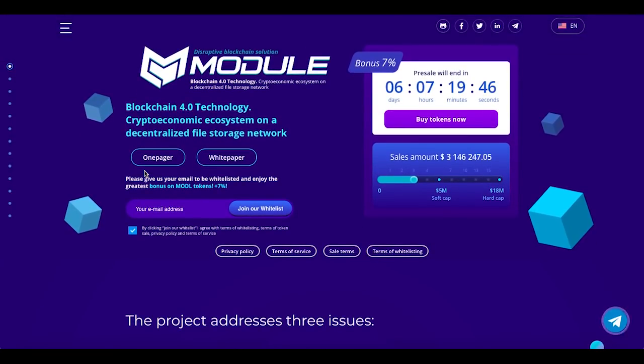So guys, visit their page by your own and do your own research. The website is called modrtoken.io. Thank you for watching, guys, and see you in the next video!